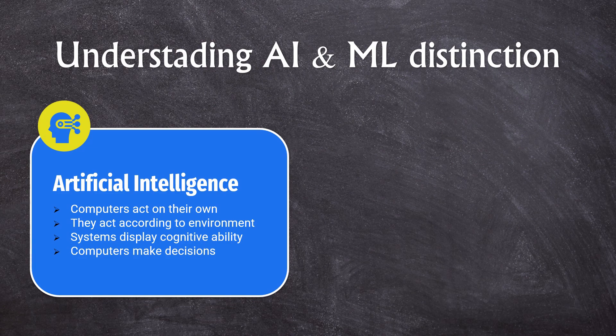Let's understand the distinction. When it comes to artificial intelligence, it has four critical attributes. First, AI systems are essentially computers that act on their own. These systems act according to the environment, giving them adaptability. They also have the cognitive ability to process information and are highly efficient and advanced computers that can make decisions. No explicit programming is involved — they think on the available material and make decisions based on that.